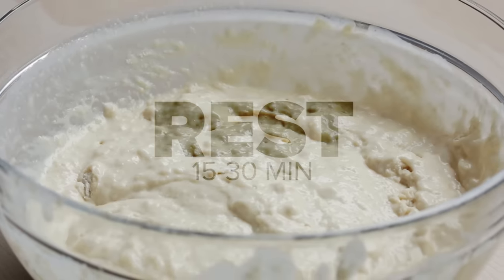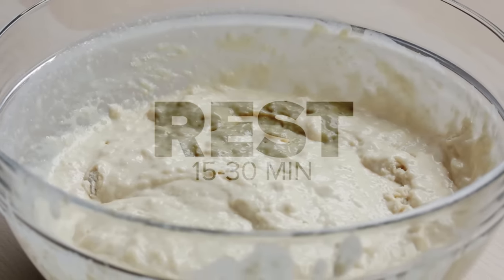At this point, let the batter rest for 15 to 30 minutes so all the ingredients can really get to know each other.